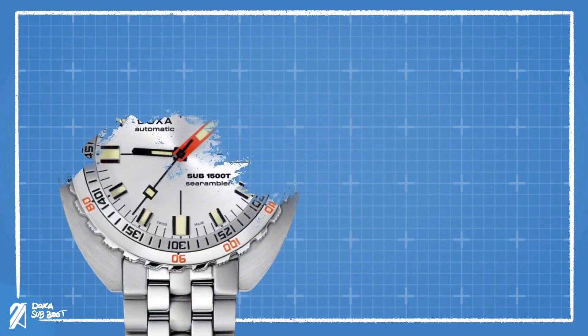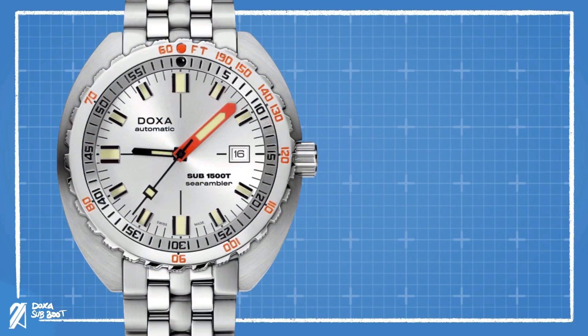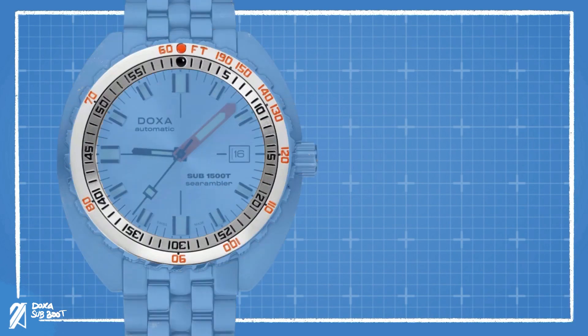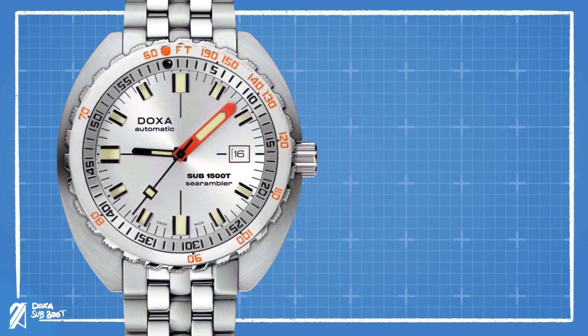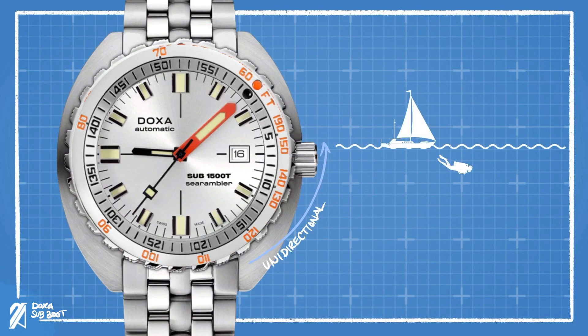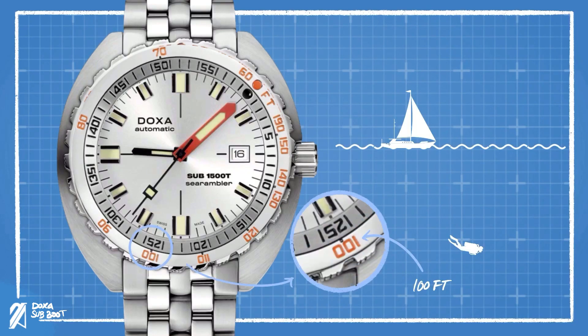Now let's talk about that bezel. The bezel has a unique and often-imitated look. It uses not only one but two dive-related scales. The inner bezel has the usual minute scale, while on the outside we have the decompression scale established by the U.S. Marines. It's rather easy to read and not complicated at all. The diving scale is used to track your dive's elapsed time by setting the pip to where the minute hand is before you dive. As you dive and reach your target depth — say 100 feet — you can easily read the corresponding minutes you have left before you need to decompress. In this case, it's 25 minutes. This is such a clever integration of two scales that Doxa has become synonymous with.